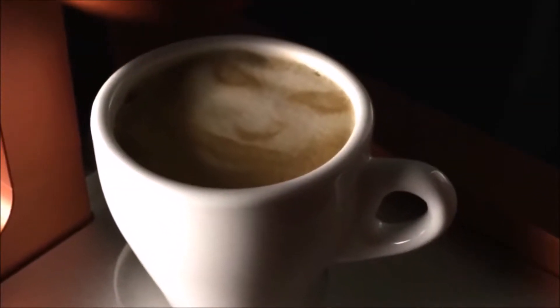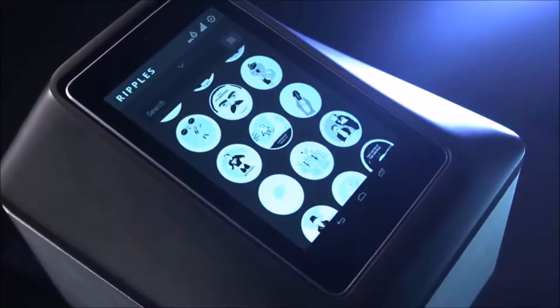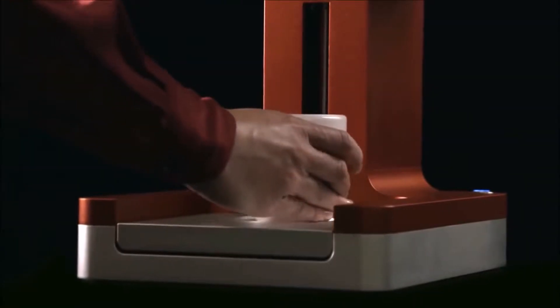98. Coffee Printer. Creates inspiring ripples from any image or text on top of the foam layer of coffee beverages.